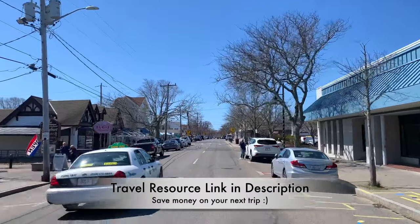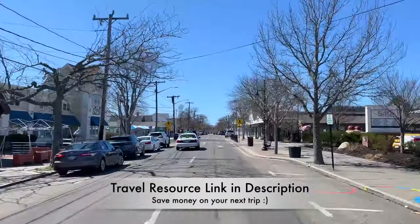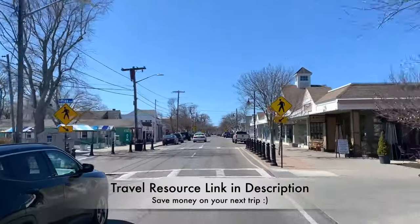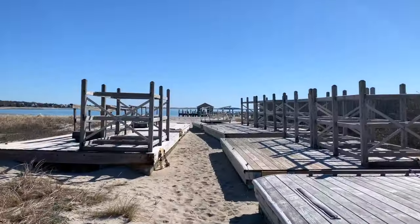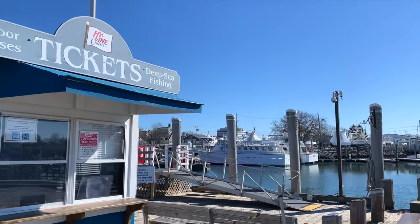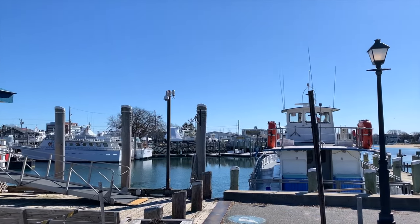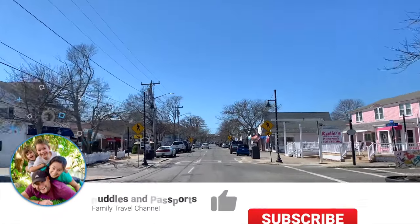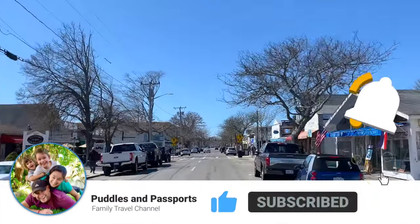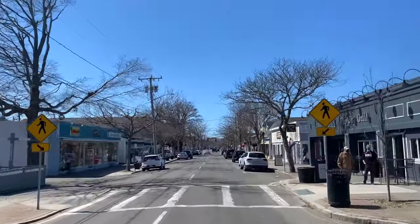Be sure to check out our travel resources link in the video description below, which details our must-have travel gear and includes valuable discounts to help you plan your next trip. Not sure where to visit on the Cape? Watch the other videos in our Cape Cod miniseries — the Cape has so much to explore. If you enjoyed this video, please give us a thumbs up, and if you would like to see more beautiful travel destinations, please subscribe to our channel. We wish you safe travels. Until next time.